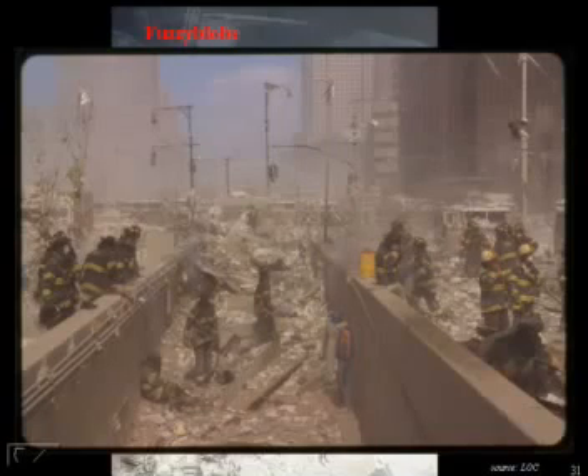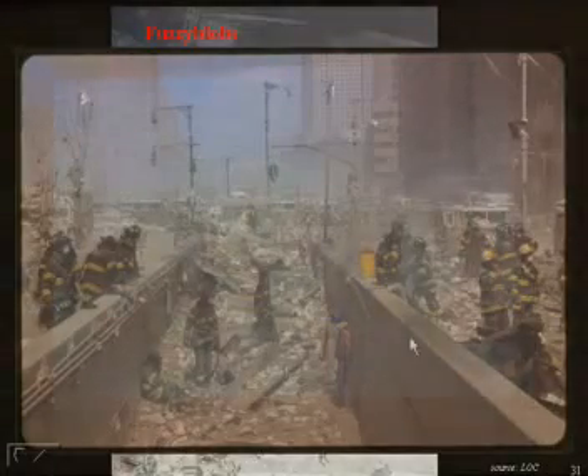Soon after that, there's this picture by the Library of Congress — very interesting picture. I came up with the term 'fuzzy blobs.' You'll notice these little fuzzy clouds — like one's right there behind the water cooler. And then you see this guy holding his nose. There's another one down here in the slot. And then this poor fellow — I wonder if he inhaled one. It doesn't look like he's doing too well.